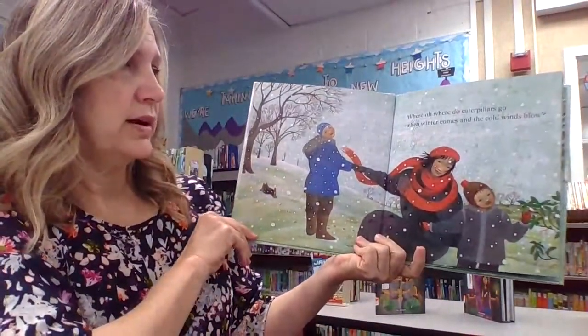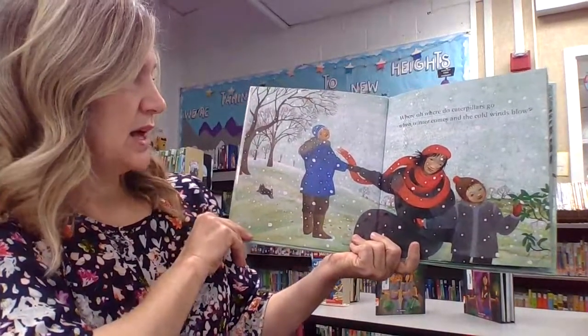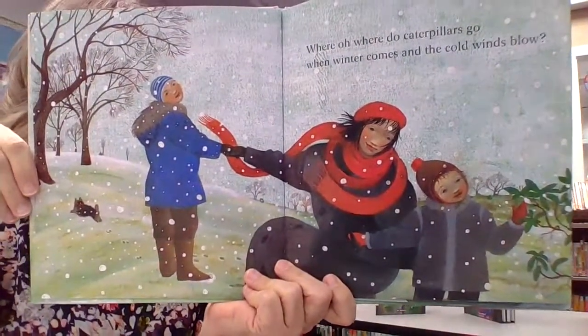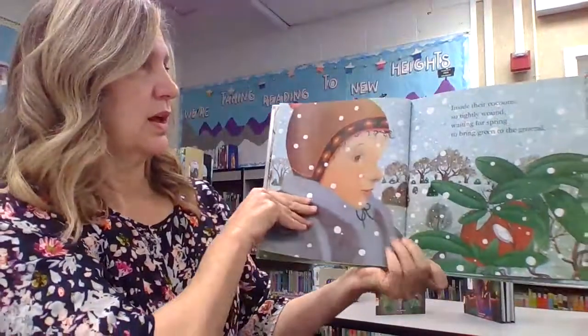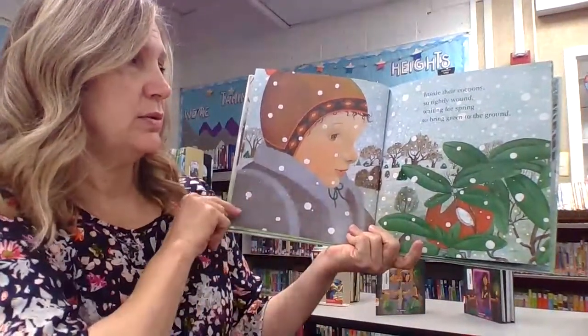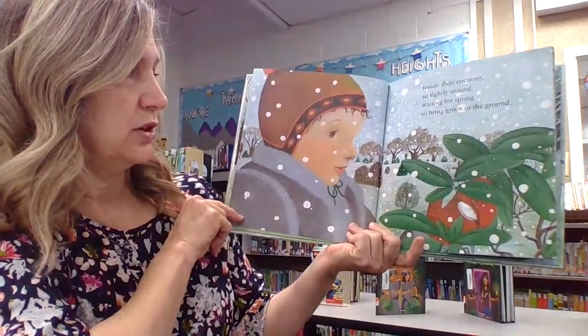Where, oh, where do caterpillars go when winter comes and the cold winds blow? Inside their cocoons so tightly wound, waiting for spring to bring green to the ground.